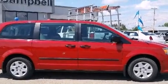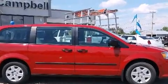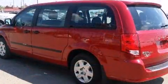The 2012 Dodge Grand Caravan features an automatic transmission, front-wheel drive, and a refined six-cylinder engine.